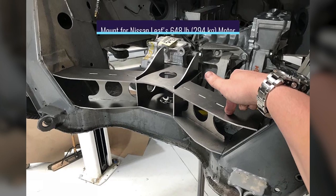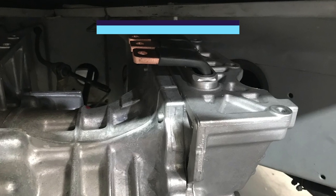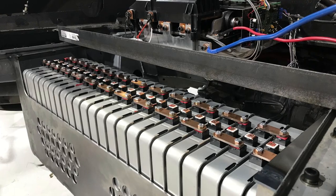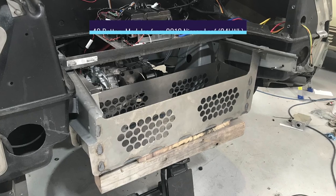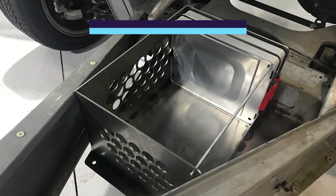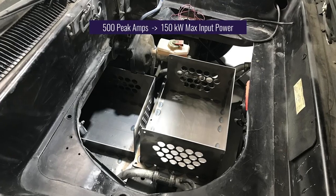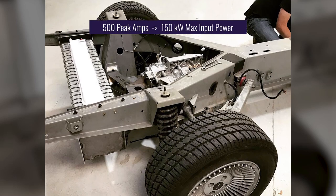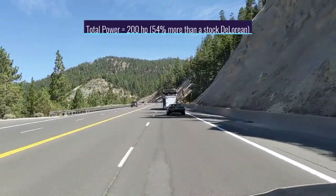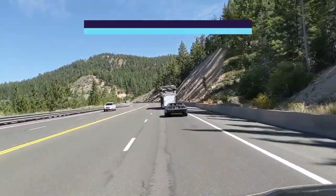One of the first pieces fabricated was a motor mount to hold the 648-pound Nissan Leaf motor in place. Next, he cut housing to fit the 48 battery modules — 24 up front and 24 in the back. Salvaged from a 2012 Nissan Leaf 24 kWh battery pack, the Gen 1 Nissan batteries provide about 500 peak amps, which coupled with voltage sag, put the EV at 150 kW max input power, and with losses, Jacob estimates the total power output to be 200 horsepower — about 54% more powerful than a stock DeLorean.